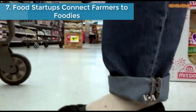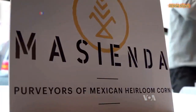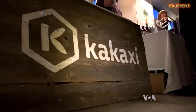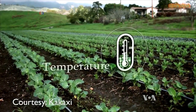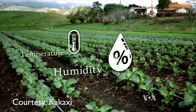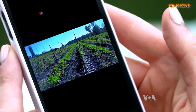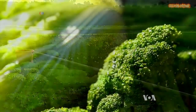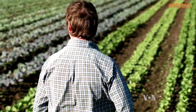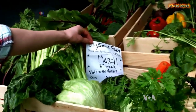Number seven is food startups connect farmers to foodies. The farm-to-table movement has been gaining momentum in the culinary world, catering to a growing appetite for responsibly sourced meals made with fresh, local ingredients. Now the farmers themselves are getting up to speed and moving into the modern age with the help of some new food startups.